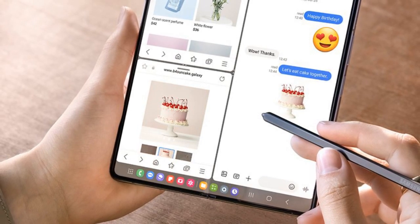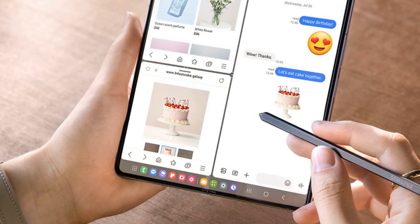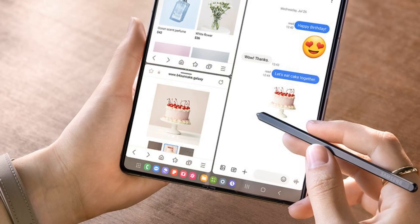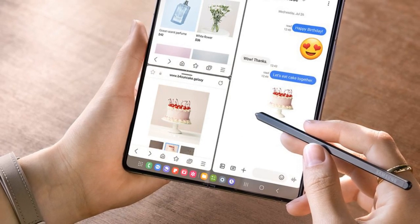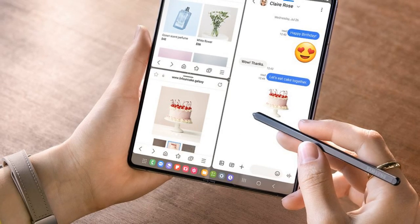The March 2024 security update for the Samsung Galaxy Z Fold 5 brings the device's security patch level up to date. Although this update does not introduce significant improvements in performance or photography, it ensures better security for users.